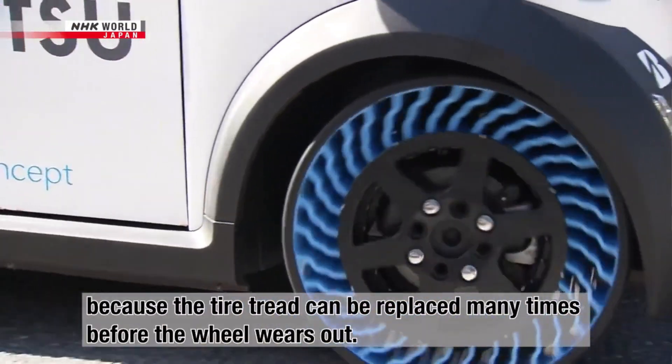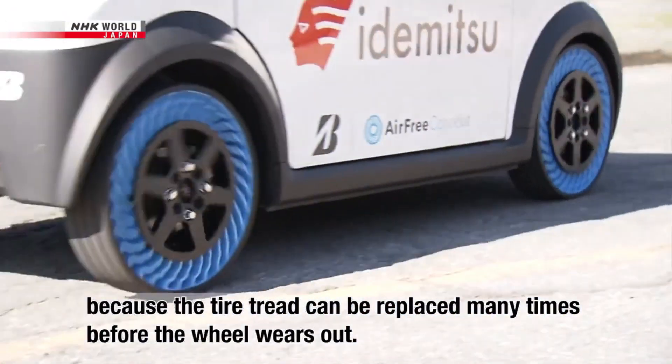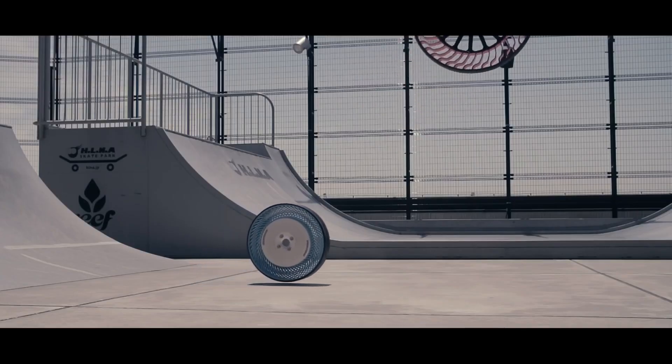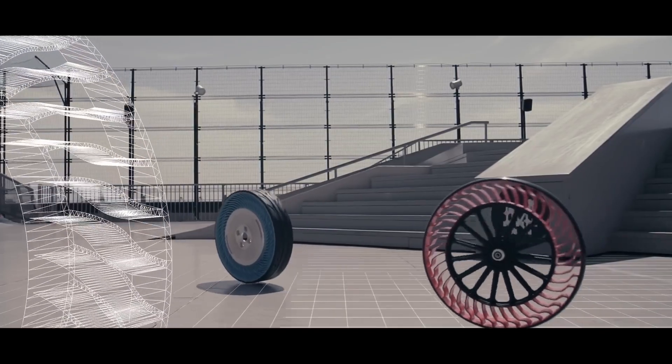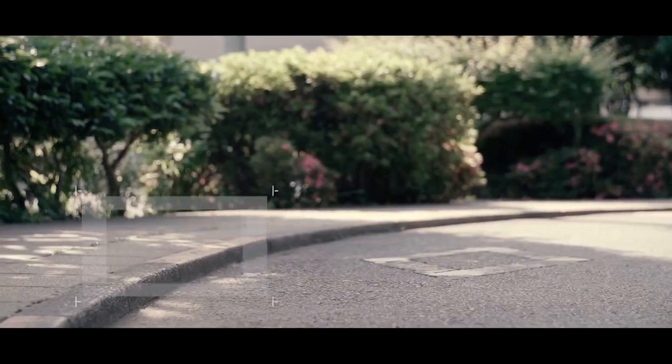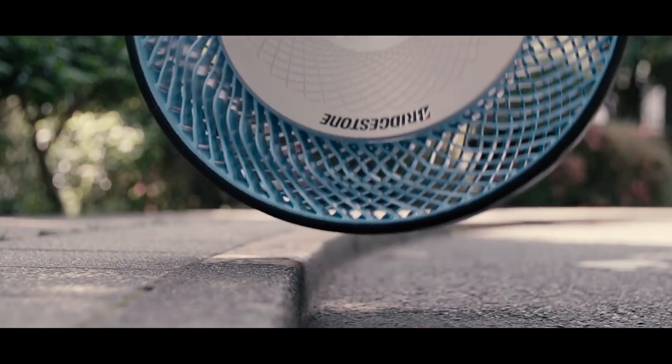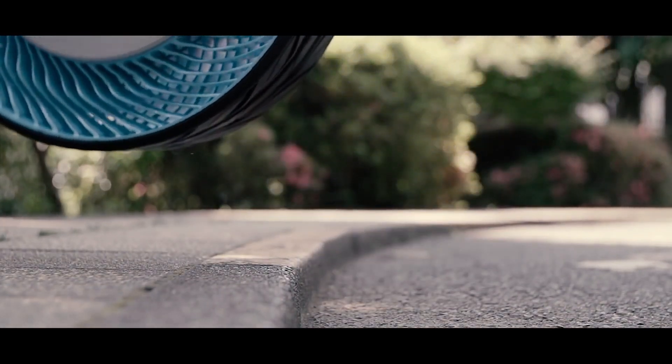The concept tire aims to eliminate the need for maintenance such as air pressure management. It features specially shaped spokes to support load and the rubber surface can be retreaded, said Bridgestone. In addition, puncture-free tires contribute to reducing the risk of vehicle stoppages and are expected to improve utility value for customers.